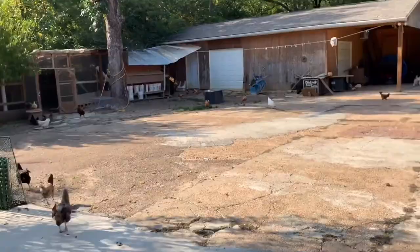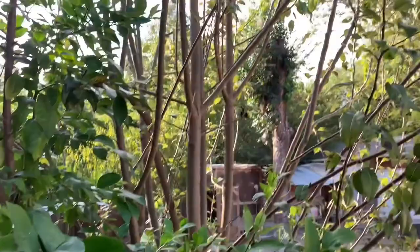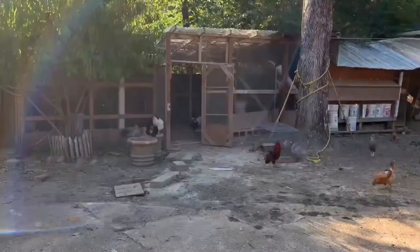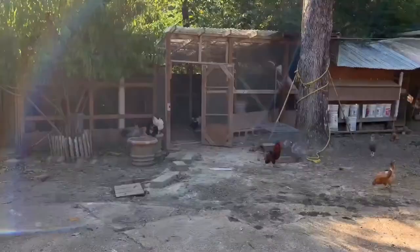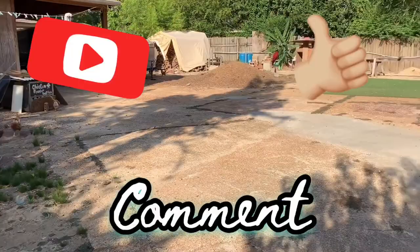So yeah, this is my backyard guys — I have a pretty big backyard. You guys let me know if you think it's big! If you like this video, please make sure to subscribe, like, and comment, and don't forget to turn the bell on so you can stay tuned with every video I post. I post every Friday — bye guys!